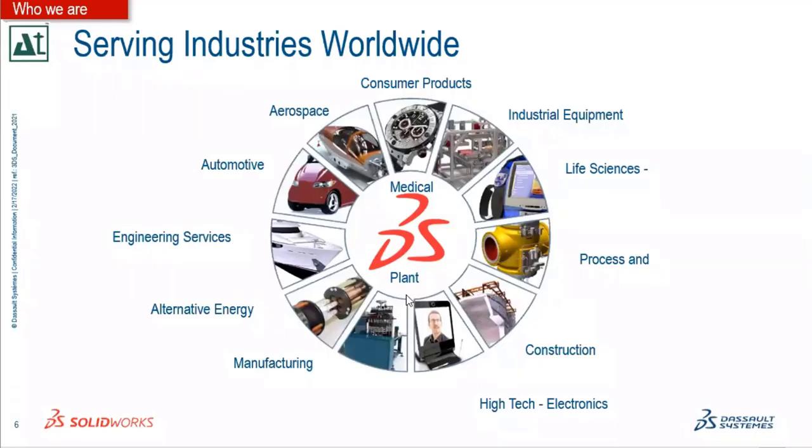We are serving industries worldwide across all industry verticals: aerospace, automotive, engineering services, alternative engineering, manufacturing, process and plant, consumer products, industrial equipment, life sciences and medical, construction, and high-tech electronics. SolidWorks is not restricted to one specific industry vertical — it is being utilized across each and every one of these engineering verticals.